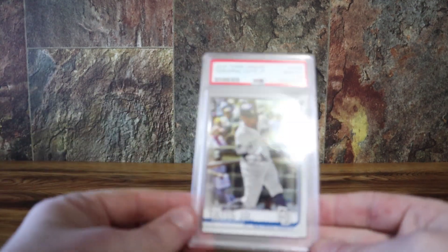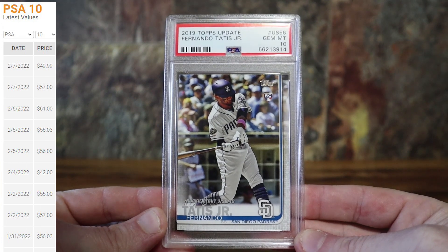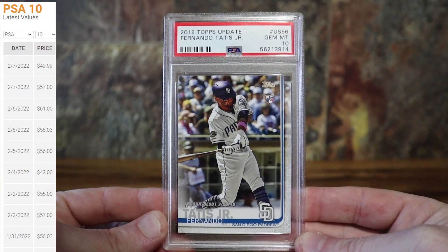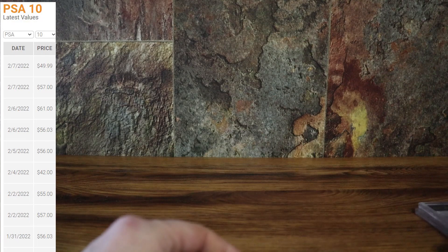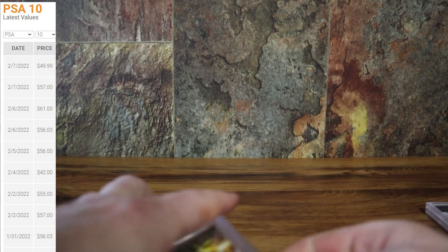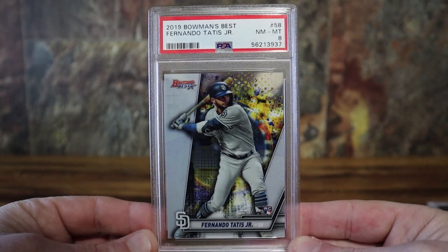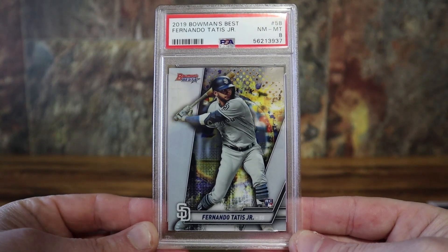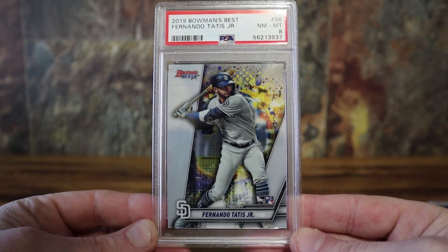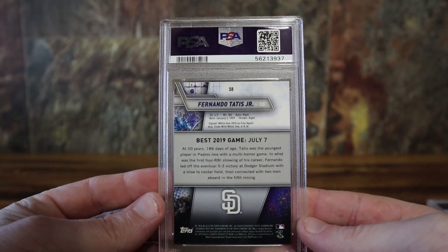Another Tatis — the Topps Update — got a 10 on that. Did fairly well on this order overall. I did get some nines on some cards I was a little disappointed on. This is the only eight, and I really don't know what they got me on. It had to have been a surface issue because I looked this card over pretty well when I got it back and just can't figure it out — has to be something you can't see through the slab.